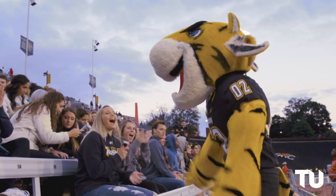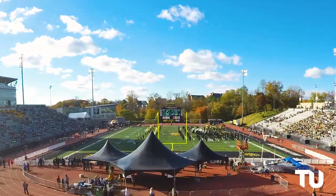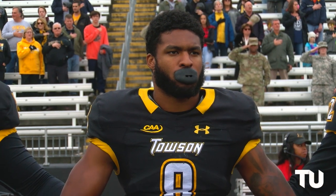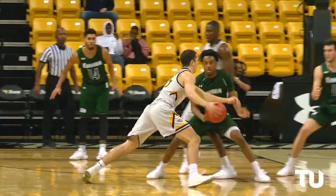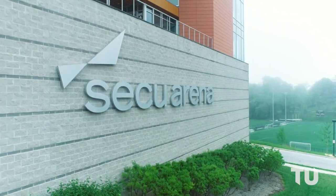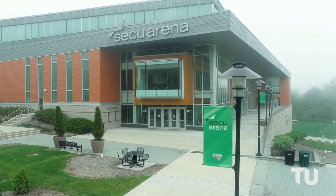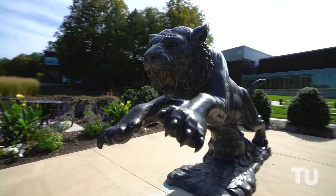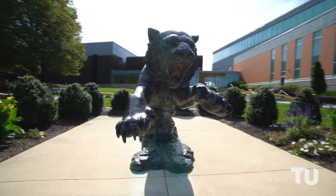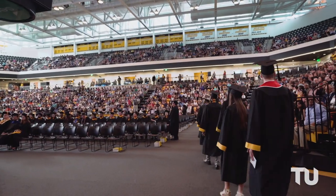TU is Baltimore's home for college sports. 19 NCAA Division I varsity teams compete in the Colonial Athletic Association, the nation's top mid-major conference. Cheer on your fellow Tigers at Johnny Unitas Stadium, where you can catch all the action of football, lacrosse, and track. Or visit the 5,200-seat CQ Arena for basketball, volleyball, and gymnastics. Whether you're a sports lover or not, CQ Arena will be the scene of two of the biggest moments of your college career: convocation and commencement.